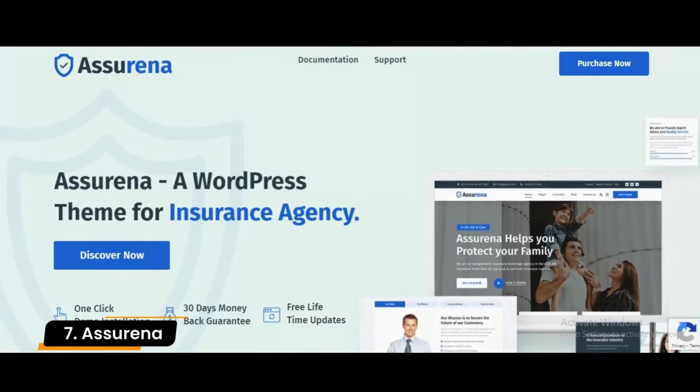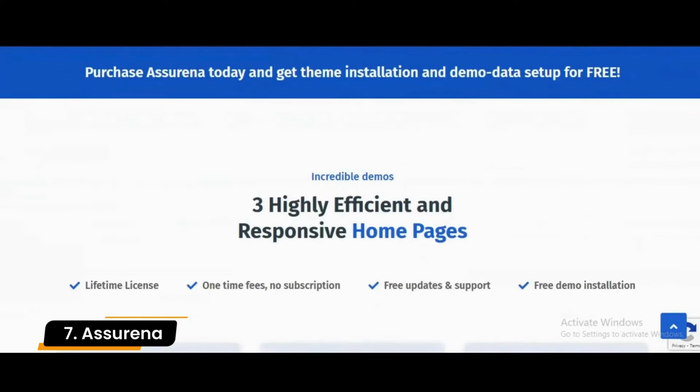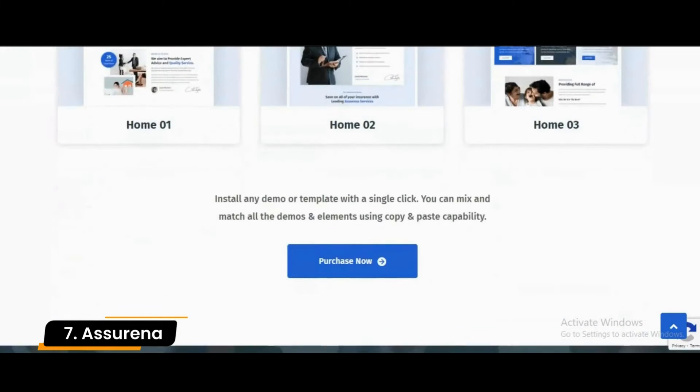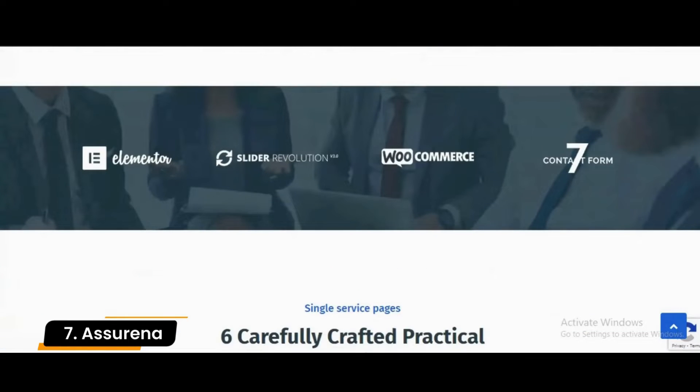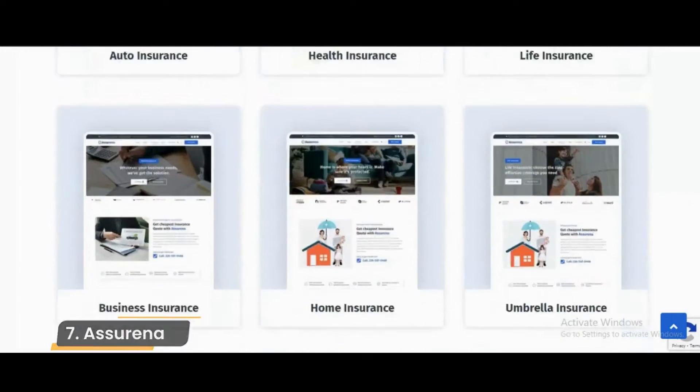Number 7: Asherina. Asherina is an insurance agency WordPress theme for securing your professional spot online. With a well-thought-out website, you can boost your visibility, promote your services, and score more business deals. You can attain fantastic results with Asherina.